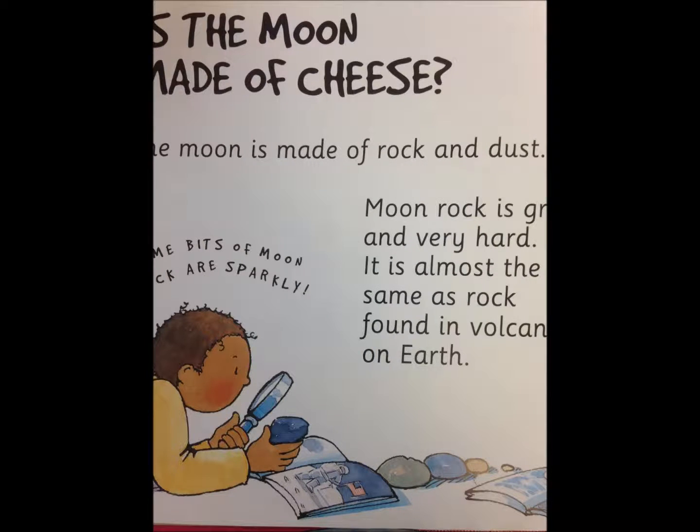Is the moon made of cheese? The moon is made of rock and dust. Moon rock is gray and very hard. It is almost the same as rock found in volcanoes on Earth, and some bits of moon rock are sparkly.